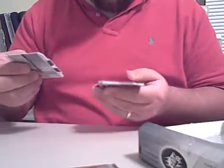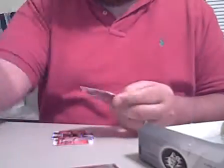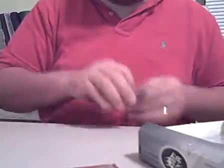We've got Adam Dunn, Juan Rivera, and an Albert Pujols jersey card numbered to 175, and a Vernon Wells base.